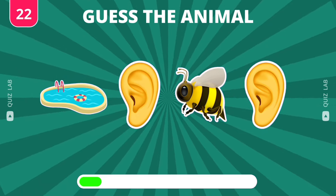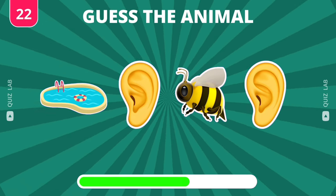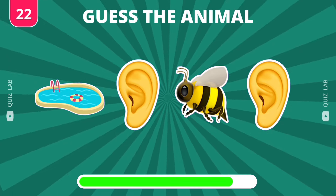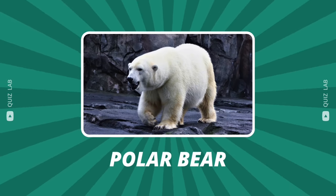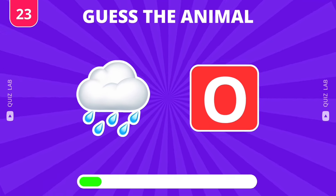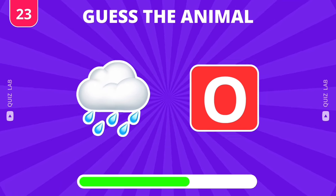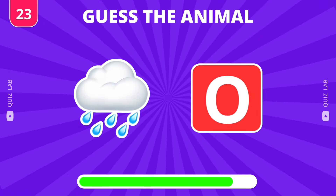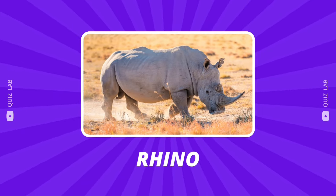Don't forget to give us a thumbs up. You got it — it's polar bear. Keep going. That's right — it's rhino.